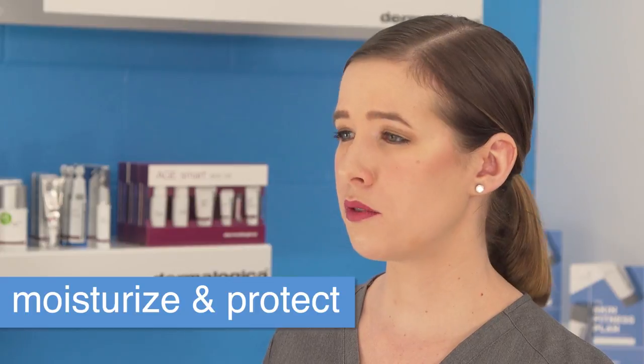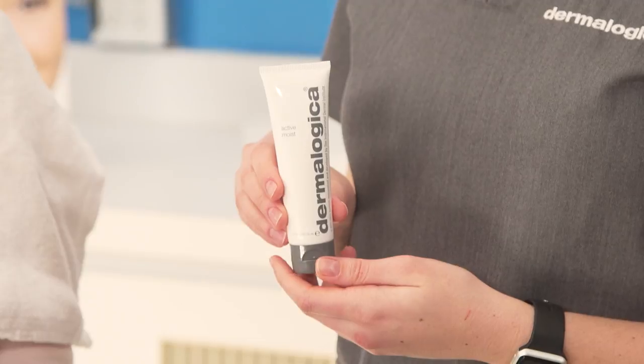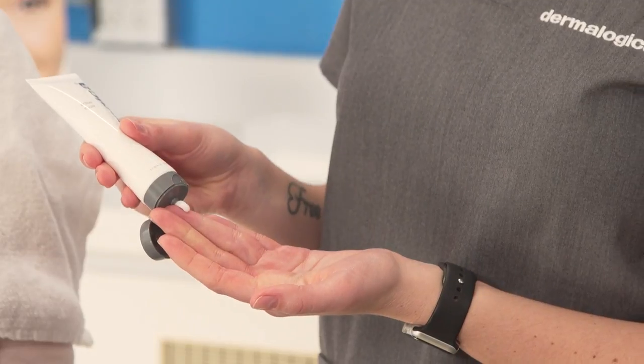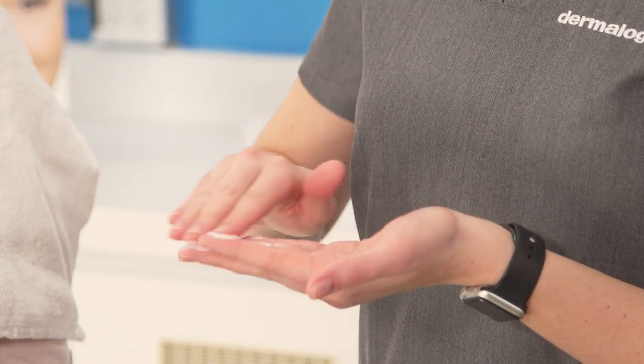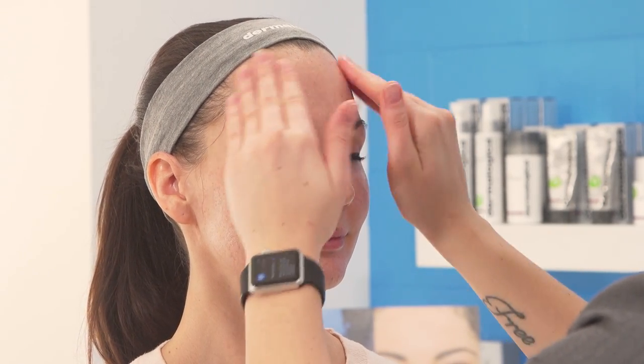Lila, one of the most important things you can do to hydrate your skin is use a really great moisturizer to lock in that hydration. I'm going to mix together two different products: about a pea-sized amount of our Active Moist, and to that I'm adding a pea-sized amount of our Skin Defense Booster, mixing them right together. This is going to add a nice lightweight hydration to your skin but also that critical UV protection to defend against damaging UV rays, while locking in all of that hyaluronic acid from the Skin Hydrating Booster.